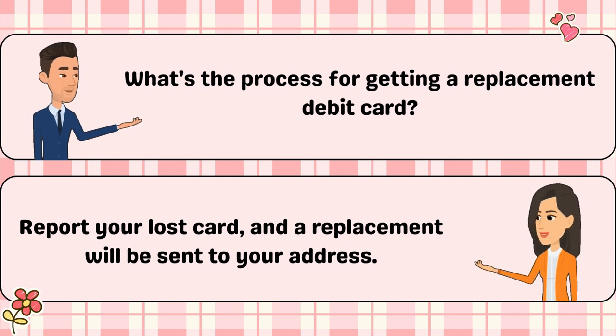What's the process for getting a replacement debit card? Report your lost card and a replacement will be sent to your address.